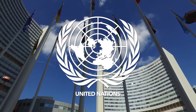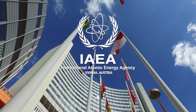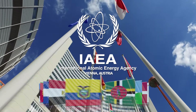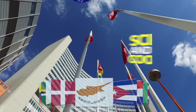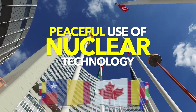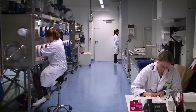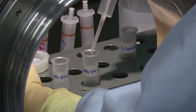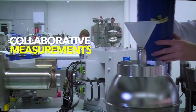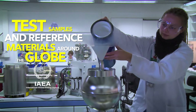Established by the United Nations as an independent organization in 1957, the International Atomic Energy Agency serves 168 member countries as the world's foremost forum for scientific and technical cooperation in the peaceful use of nuclear technology. As part of their non-proliferation mission, IAEA's Network of Analytical Laboratories helps assure the safe, secure, and peaceful use of nuclear technologies through collaborative measurements on test samples and reference materials around the globe.